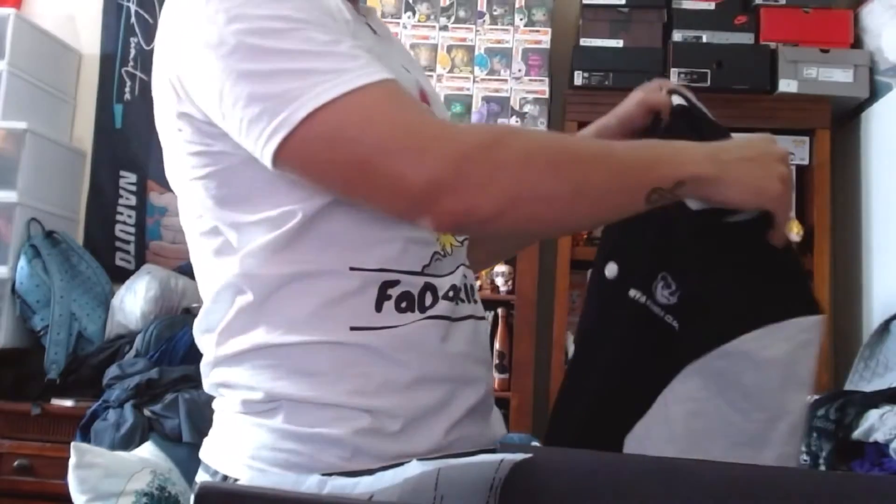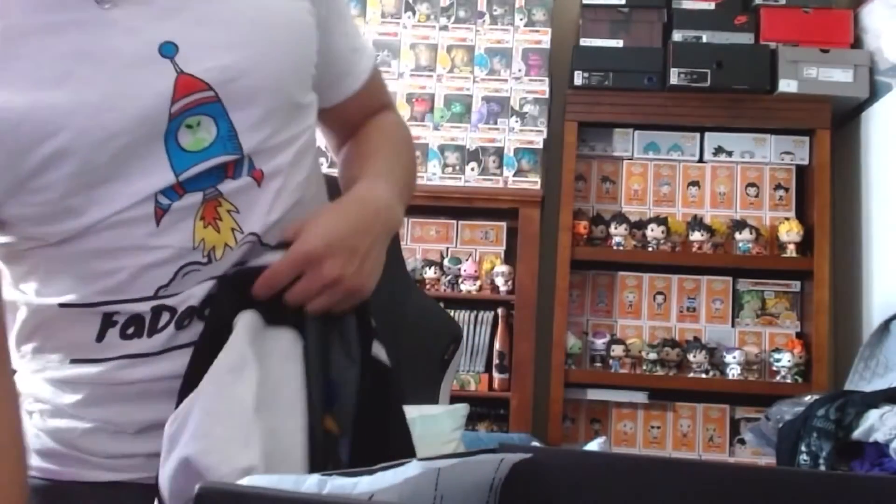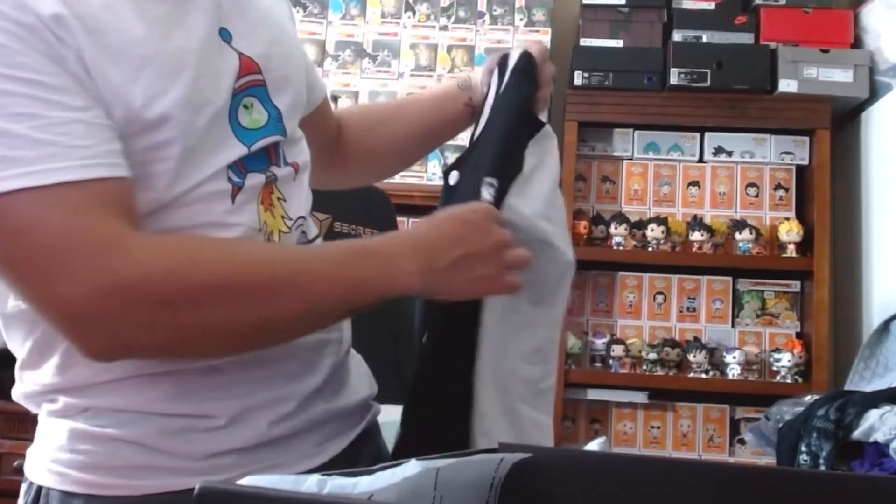Not too thick either, so I can actually use this here in Miami — because it's gonna be hot over here. Pretty nice.